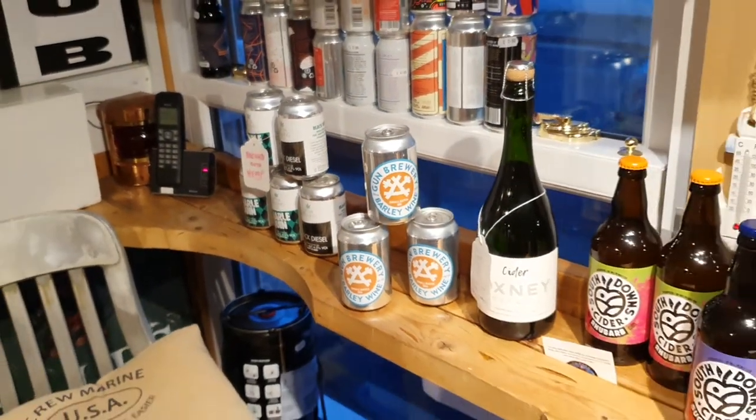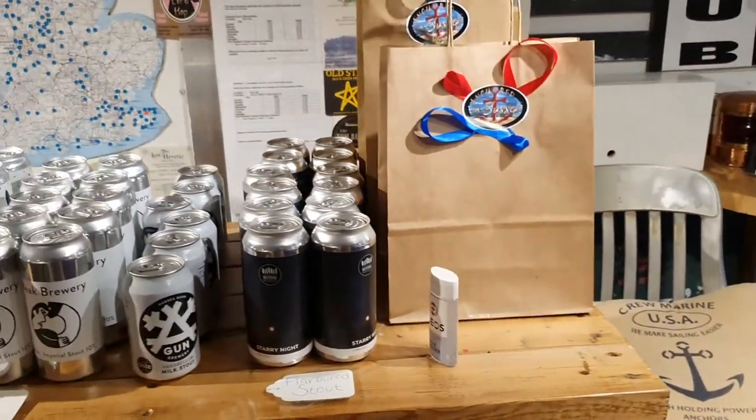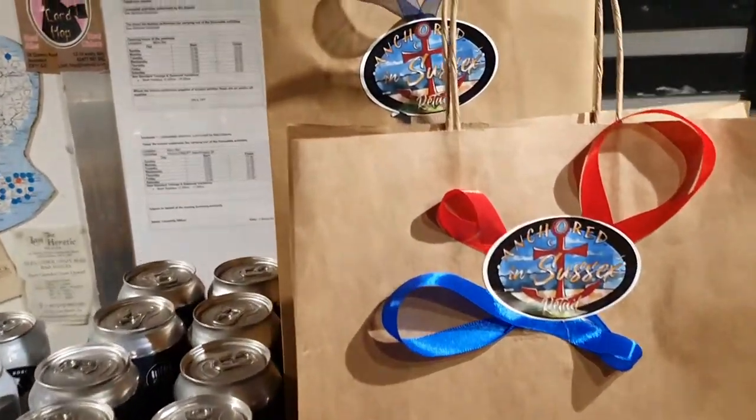There's our new off-license. Nice little bags there — gift bags.